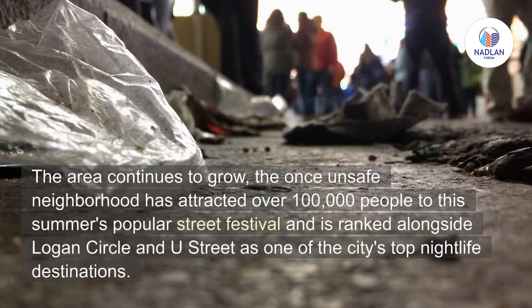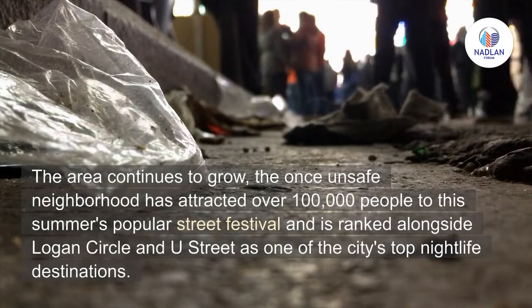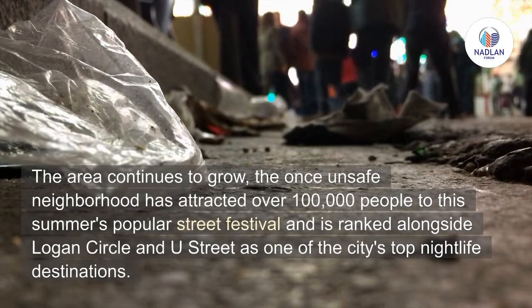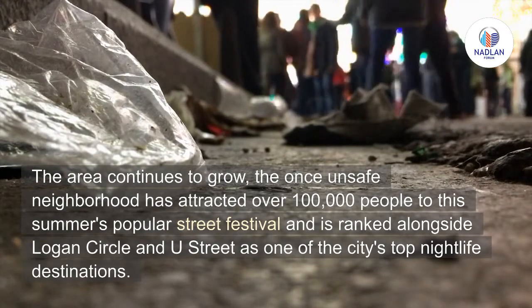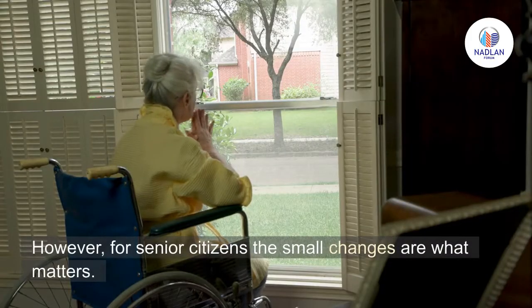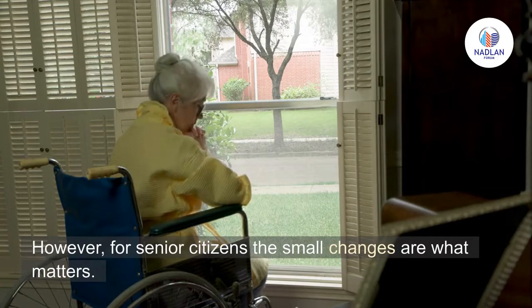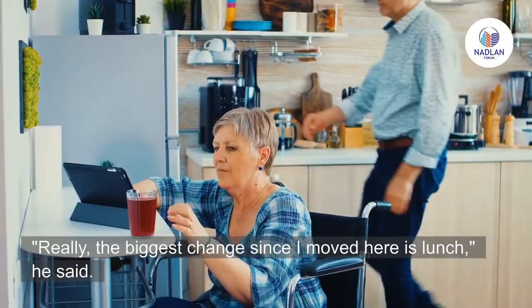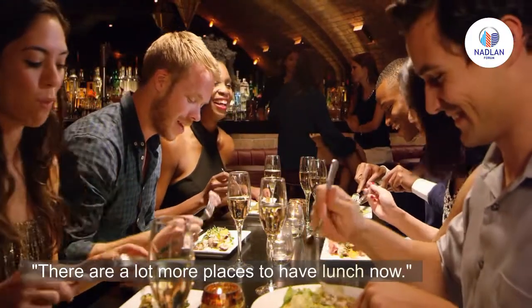The area continues to grow. The once-unsafe neighborhood has attracted over 100,000 people to this summer's popular street festival and is ranked alongside Logan Circle and New Street as one of the city's top nightlife destinations. However, for senior citizens, the small changes are what matter most: 'The biggest change since I moved here is lunch,' he said. 'There are a lot more places to have lunch now.'